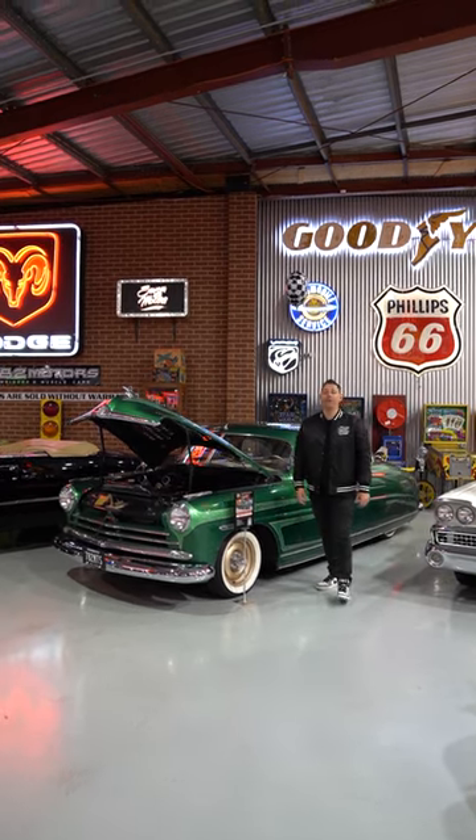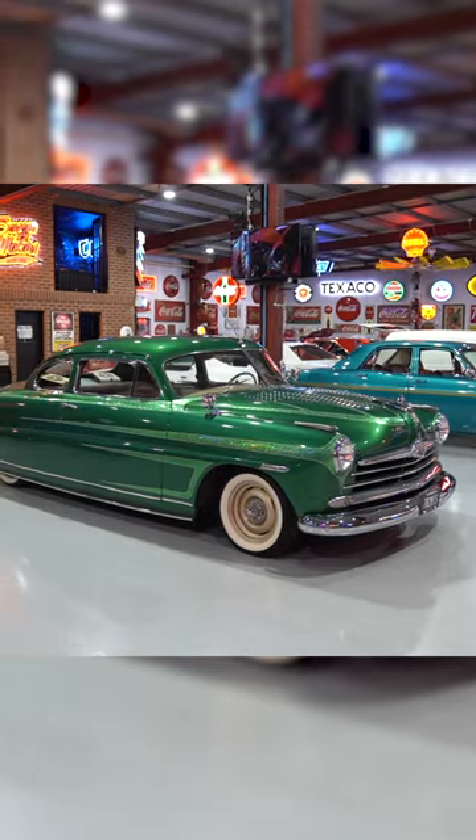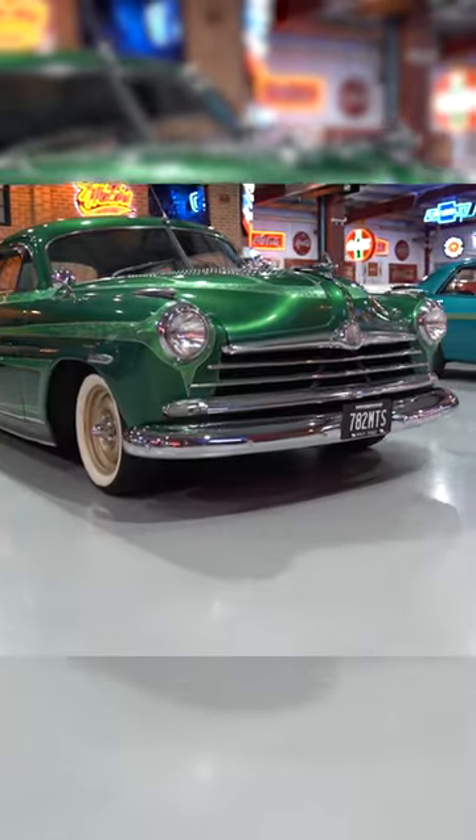I want to show you this 1950 Hudson Pacemaker Coupe that's selling at absolutely no reserve in our current auction. Don't overlook it, guys — it's a rad period style custom.